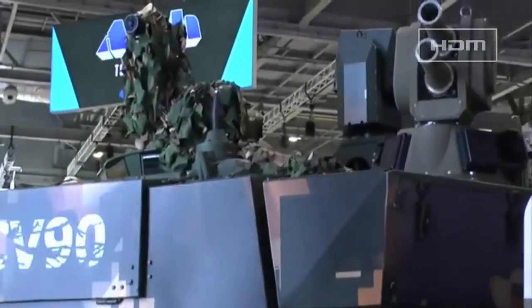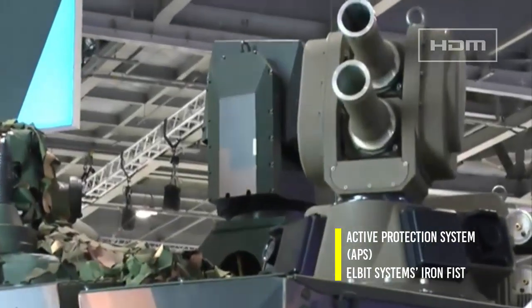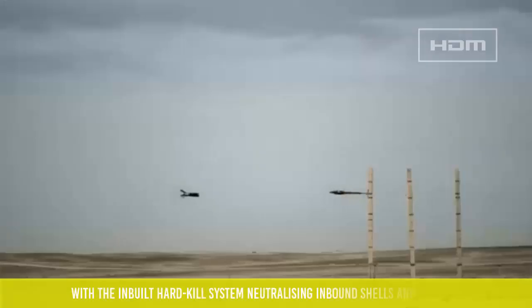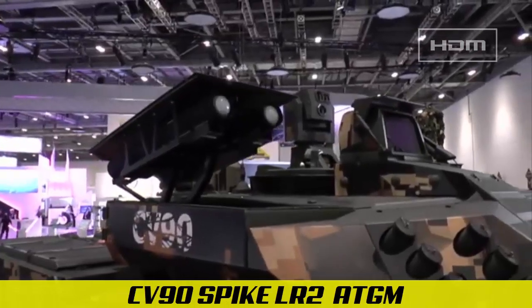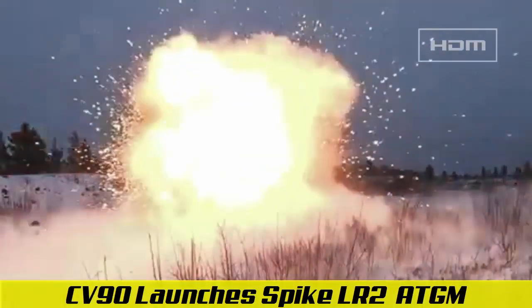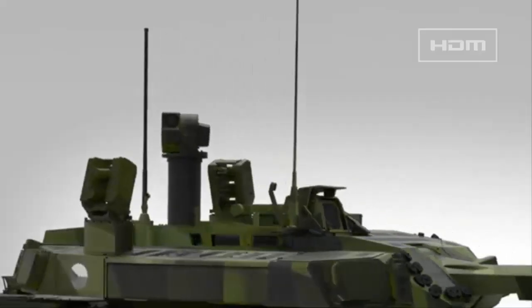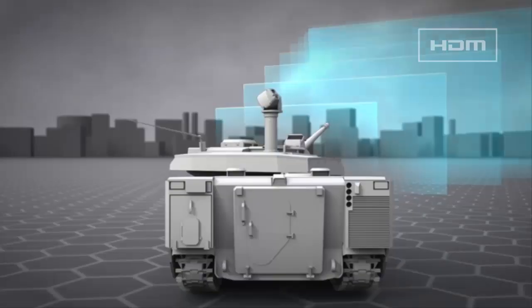Other upgrades for the Dutch CV-90 include an active protection system (APS) capability through Elbit Systems' Iron Fist, which provides radar and optical detection of incoming threats, with the in-built hard-kill system neutralizing inbound shells and missiles. Additional anti-tank capability is achieved through the Spike LR-2 missile launcher, which can be operated in a range of modes including non-line-of-sight targeting. The new electro-optical panoramic sight sits in a retractable mast, which has also integrated new thermal imaging cameras and 360-degree IR and day cameras to improve situational awareness.